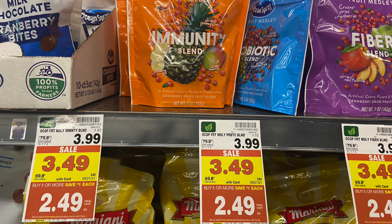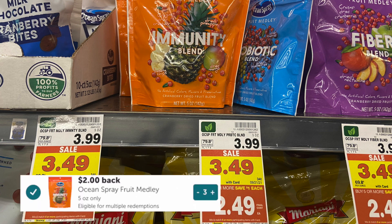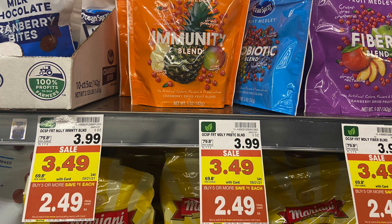The last deal I grabbed is on the immunity blends, and I'm really loving this one. It's on Mega for $2.49, and we can redeem $2 back on Ibotta per bag up to three times, which makes all three bags a final cost of $1.47.